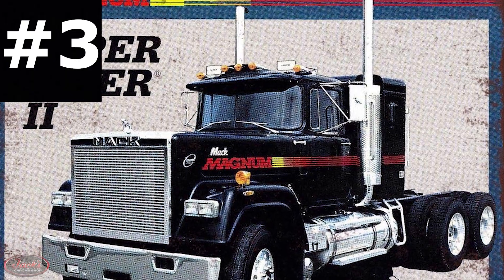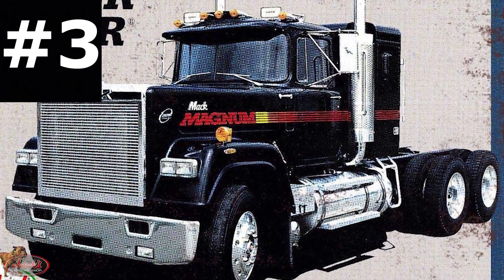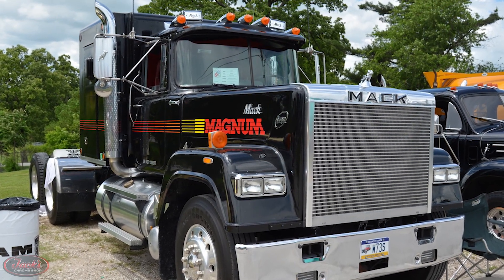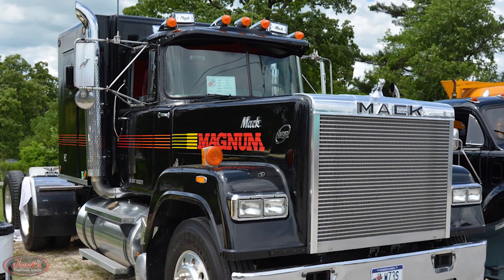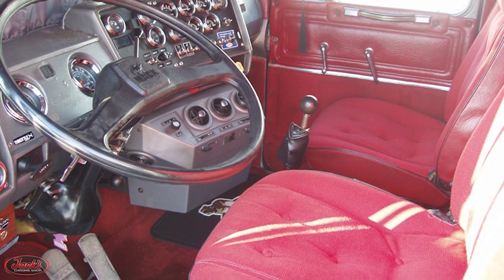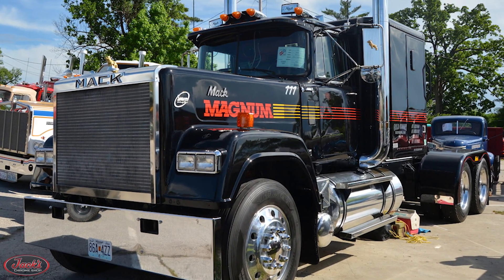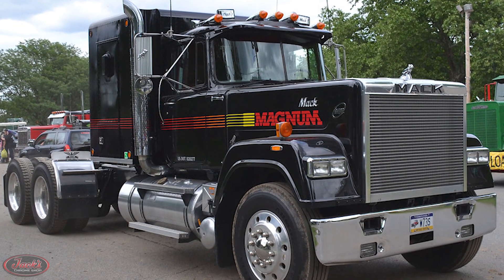3. In 1984, Mack introduced the Superliner 2 for the next model year. To further promote these new trucks, Mack built a series of special edition Magnum versions of the Superliners. These specially built Magnum trucks sported a flashy red interior with a sleek black exterior and were only made for one model year, with a total of 250 Magnum models produced.